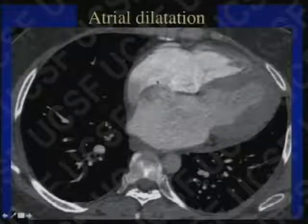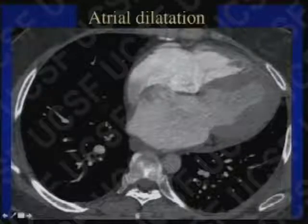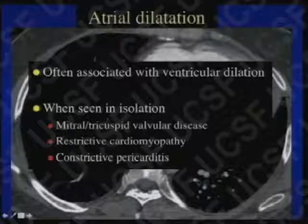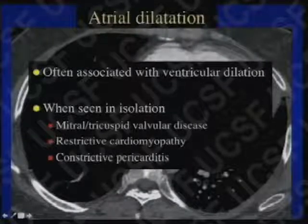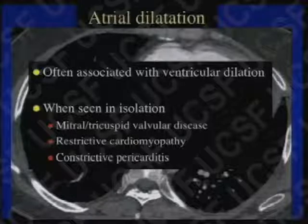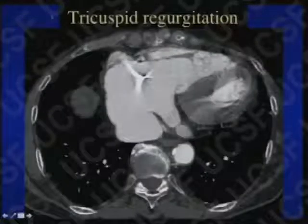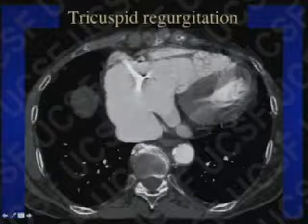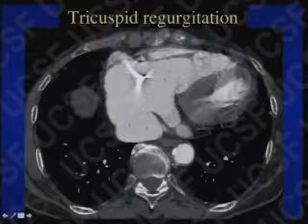Here's a nice example of dilated atria — both are dilated, particularly the left atrium, while the ventricle looks pretty normal in size. When the atria are quite dilated but the ventricles look normal, it makes me think of disease of the atrioventricular valves, particularly regurgitation but stenosis as well, and diseases causing impaired ventricular relaxation — predominantly restrictive cardiomyopathy and constrictive pericarditis. Look carefully at the pericardium in these cases. Here's a case of tricuspid regurgitation: the right atrium is huge, with a big coronary sinus and big IVC.